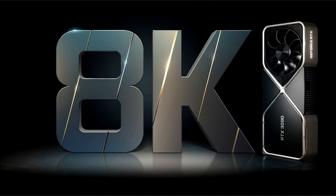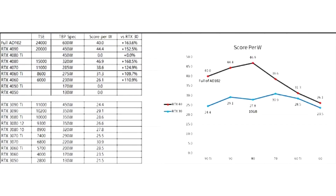While this is a significant improvement from generation to generation, it still pales in comparison to the performance gains of top-end graphics cards. The AD106 and AD107 GPUs use PCIe x8. The RTX 4090 and 4090 Ti are more than two times faster than their predecessors, the RTX 3090 and 3090 Ti. It is worth noting that both Ti models are based on fully-fledged AD102 crystals.